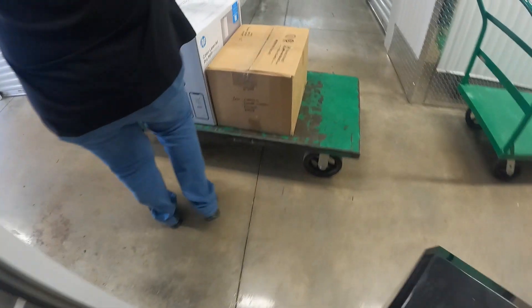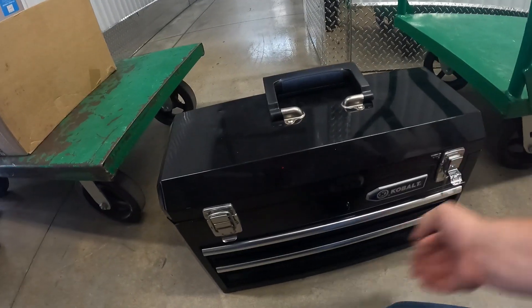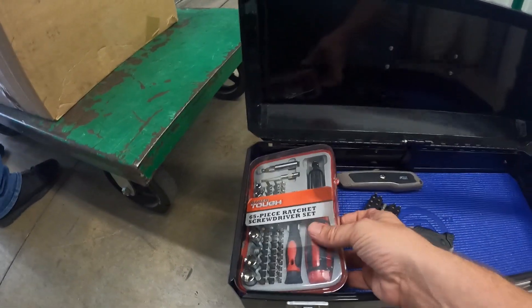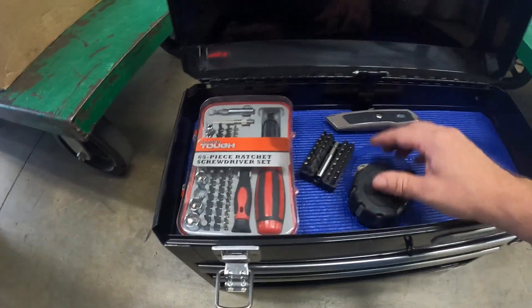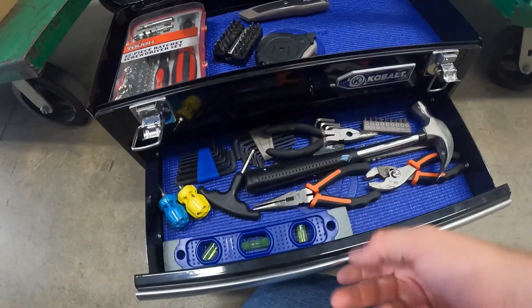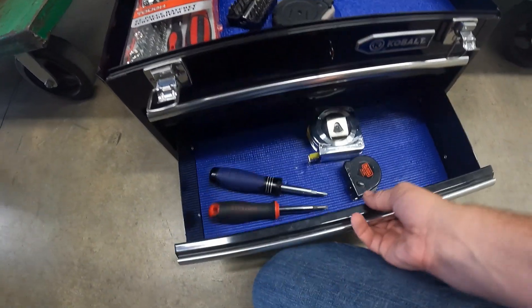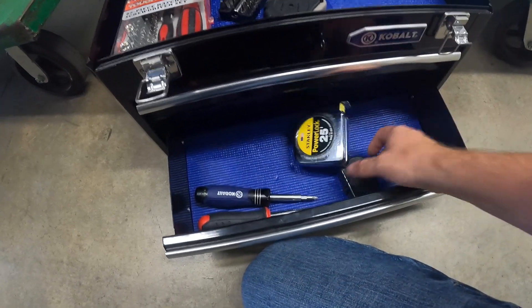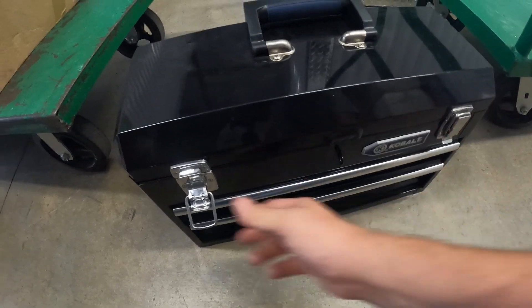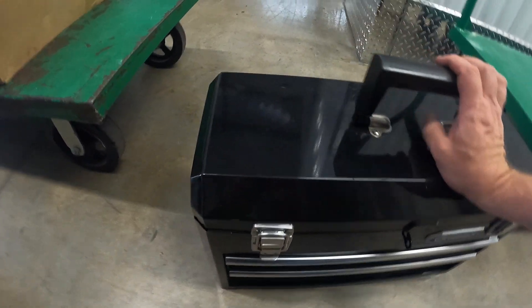I'm gonna get this toolbox out and look in it. There's nice artwork, and it's a Cobalt toolbox. Inside there's a ratchet driver set — really nice and clean, but these are basic cheap tools. Nothing special going on in there, they're clean, just basic tools.